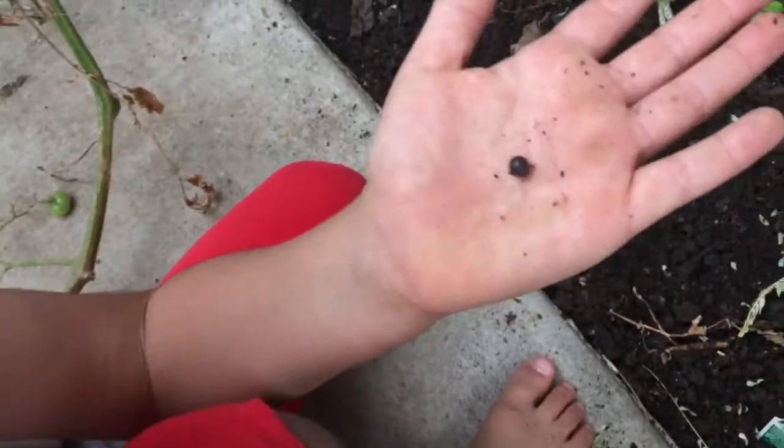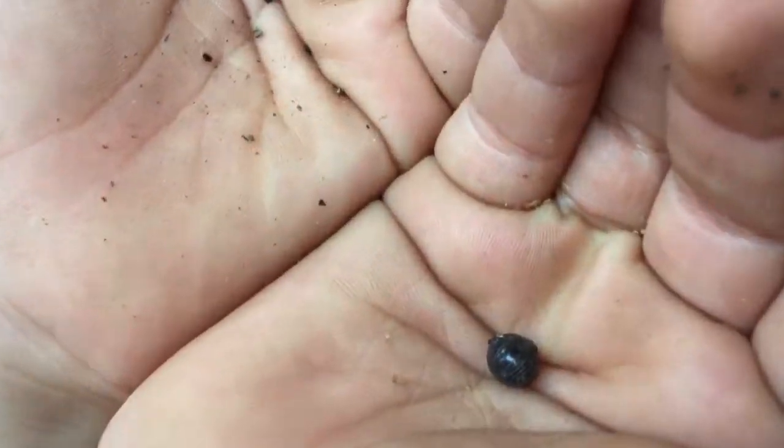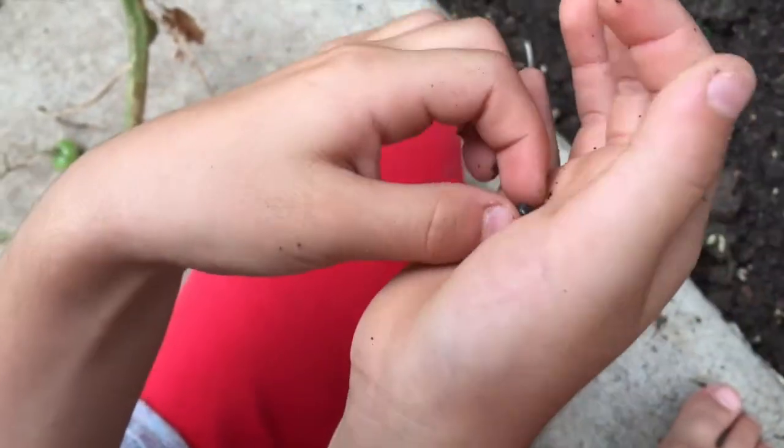Look, Mom, I found one! Put two hands together so it doesn't fall. Look at it in a little ball, rolled up. It's so cute. No, it's not cute — it's fierce! That's a fierce roly-poly right there. Let's go put it where we can look at it a little bit better.